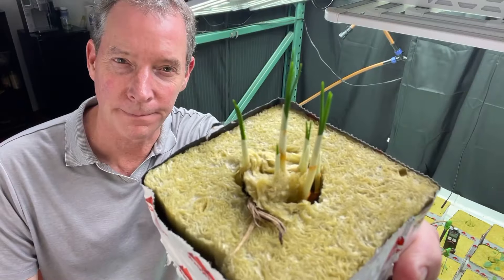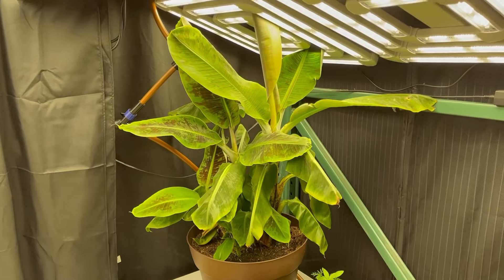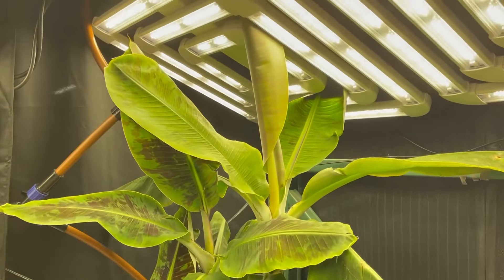We even tried our hand at growing saffron, a valuable cash crop, and even house plants. Everything we put underneath our technology was successful.